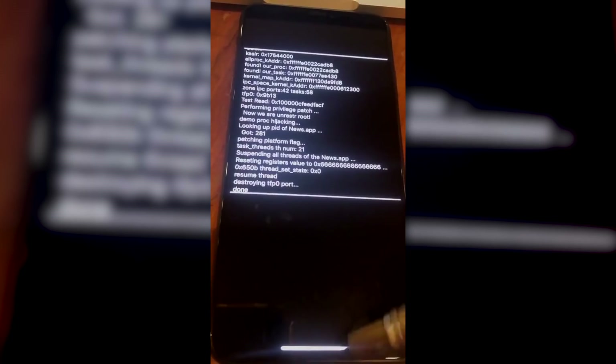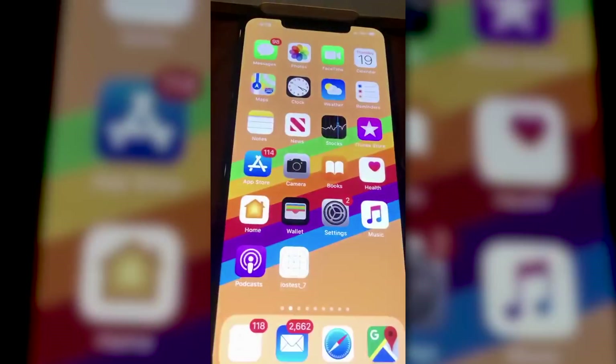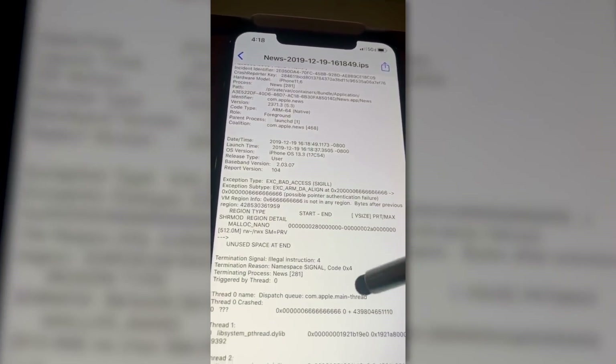This is unusual for a crash log to display these types of registers — so this is not typical. Then the application crashes, going back inside the crash log, and if you slow this part down as well, you can see that those registers have been changed and modified. This is really some very cool stuff.